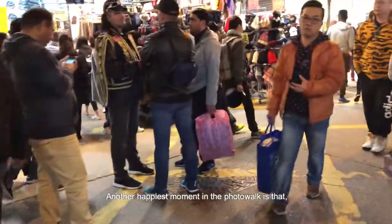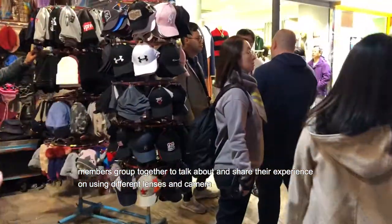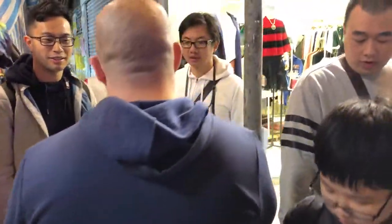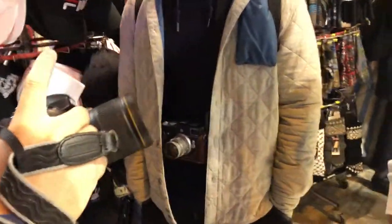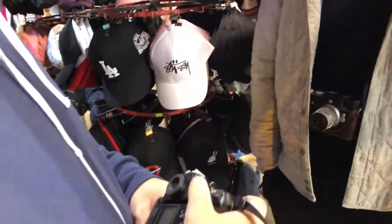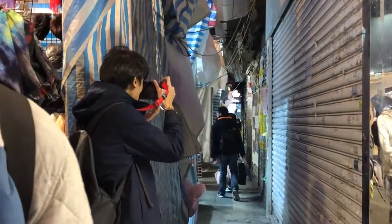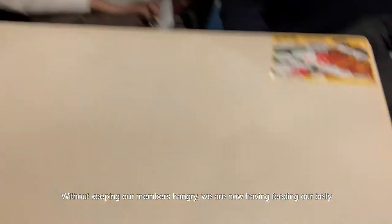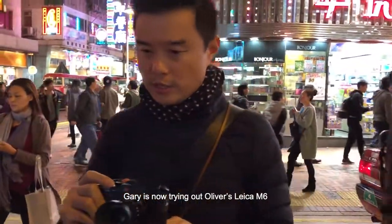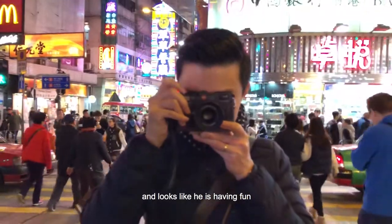Another happy moment of our photo walk is that members group together to talk about and share their experience on using different lenses and cameras. You can hear them chatting, and it looks like Tian is having fun with his M6 beam camera.